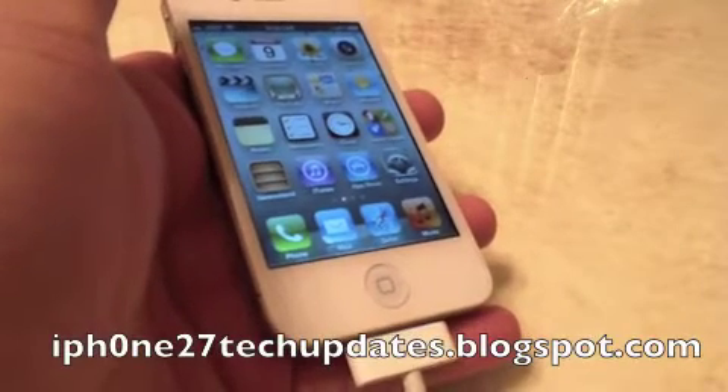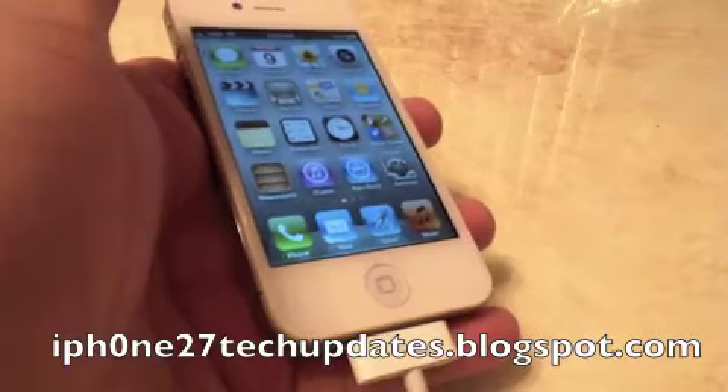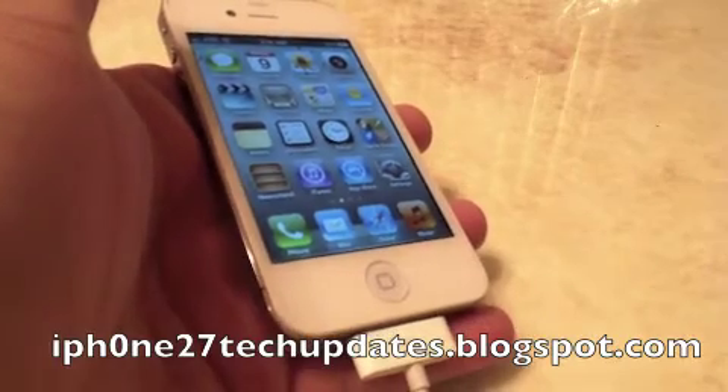Hey guys, Mike here and this is Battery Notification. It's an awesome visual battery level in your notifications bar. Let's jump right in.